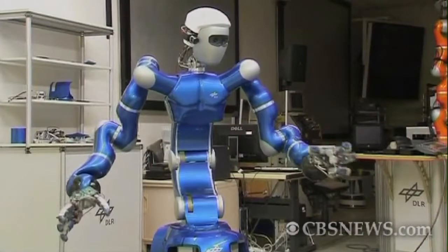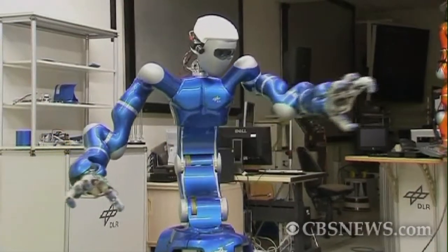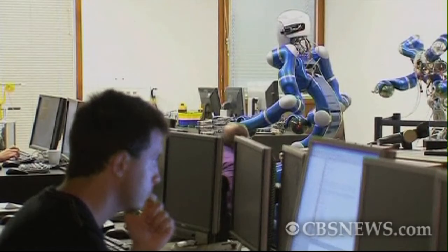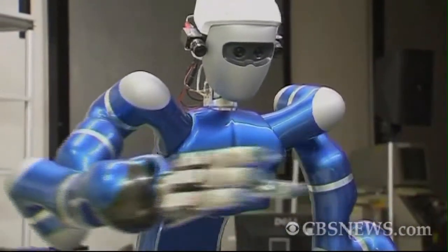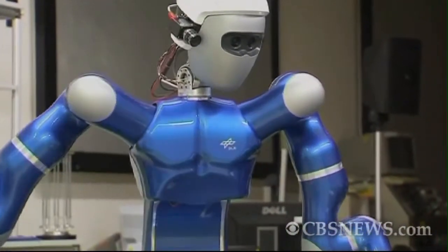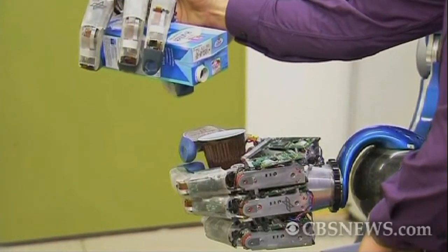Justin's arms are lightweight and move via ball joints at the shoulders, elbows, and wrists. He is being developed by a group of researchers at the German Aerospace Center. What is special about Justin compared to most other humanoids is that he has sensors all over his body, which makes it possible for him to feel, touch, and give feedback on contact with the environment.